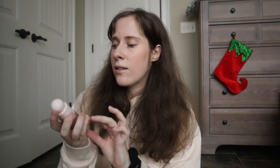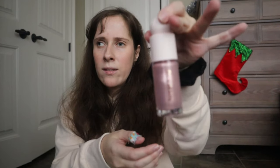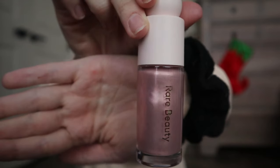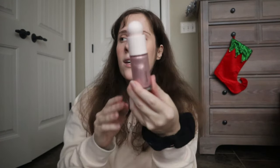Hey guys, welcome back to my channel, it's Christian. Today I'm going to show you guys some of what I got for Christmas. The first thing I'm really excited to try is the highlighter from Rare Beauty, Selena Gomez's brand. It's a really pretty color and I'm really excited to try it. I've never used liquid highlighter before — I've always used my JVD highlighter.